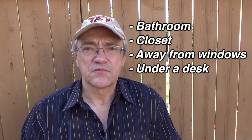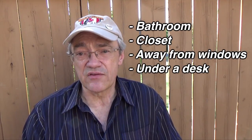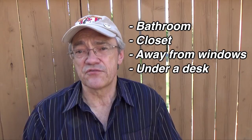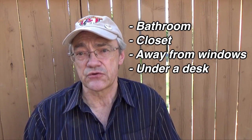High-rise apartments and office buildings — their floors and walls are made out of concrete and steel, so they're really quite safe. If you find yourself there, just get away from a window if you can, get under a desk, cover your head and face, and wait the few minutes it's going to take for the storm to pass through.